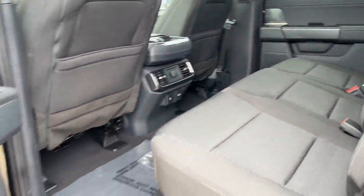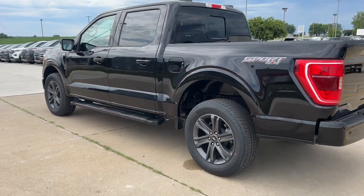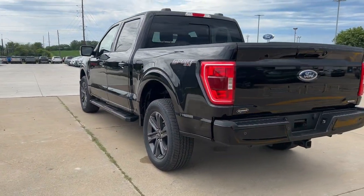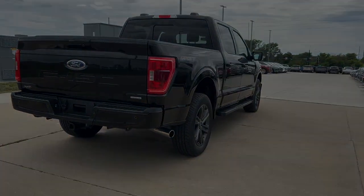The following are some of this vehicle's highlighted options: keyless entry, backup camera, heated mirrors, fog lamps, electronic stability control, aluminum wheels, alarm.